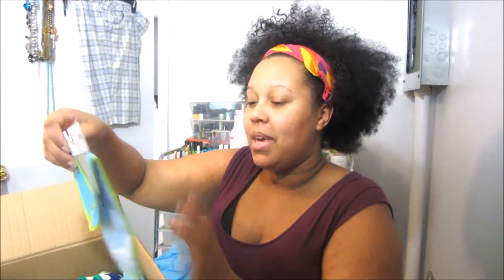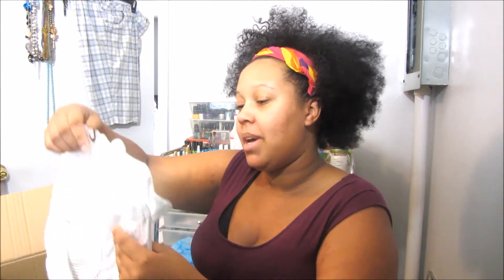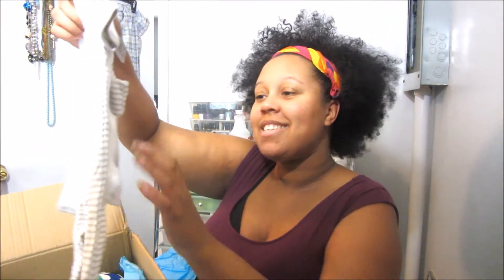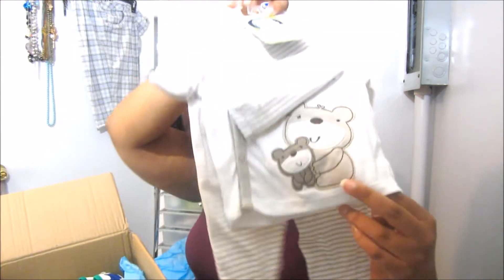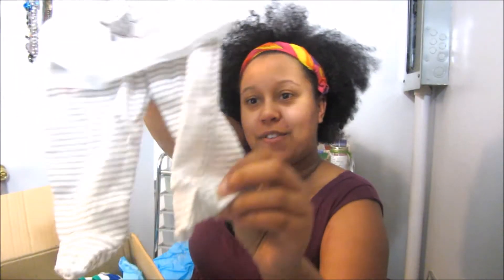I have a bib and it has a turtle on it. I have this Gerber three-piece set in zero to three months. It has a little koala or like a bear on it. It's just striped and it has little feet, which will be great because it's going to be kind of cool when I have him.